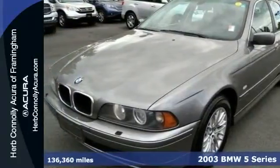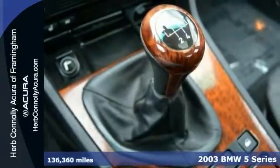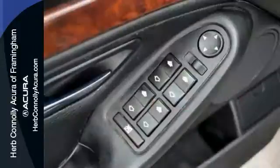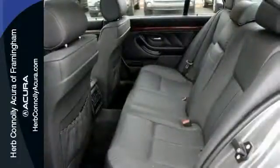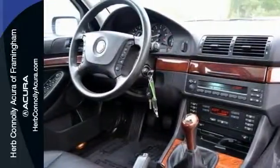Here is a rare manual 2003 BMW 530i, and it's been meticulously maintained. It's also loaded with a cold weather package, heated seats, and premium package. This one features a sport package, moonroof, woodgrain interior trim, and leather seats. And with a clean Carfax, this BMW won't be around long.